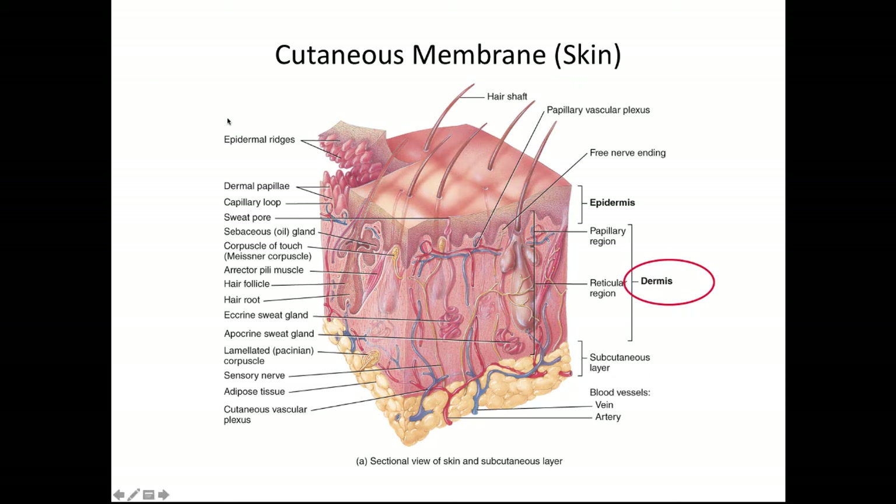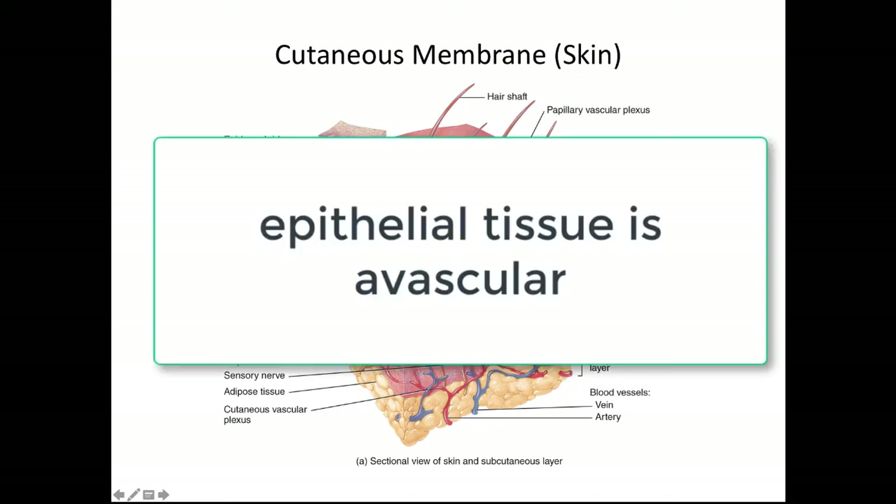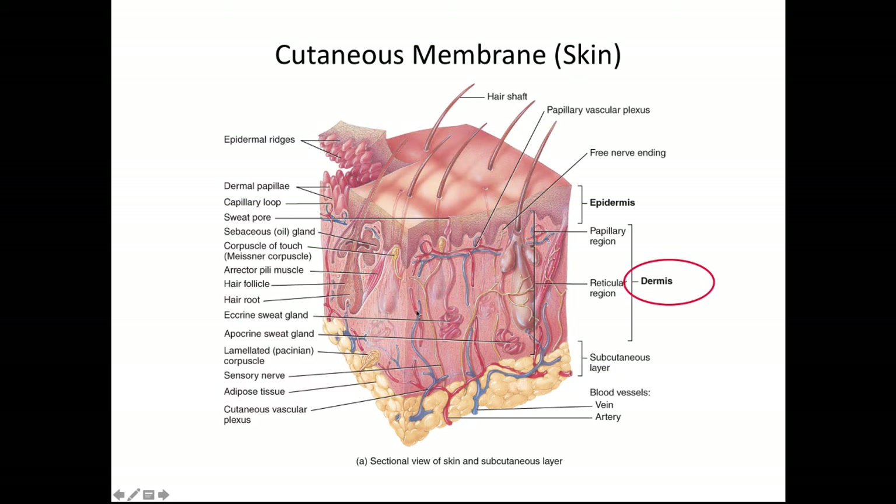That helps to attach the epidermis very closely to the dermis and also helps to increase the surface area between the two layers. One of the reasons we want to increase that surface area is that epithelial tissue is avascular — there's no blood supply going through it. But in the dermis, there are lots and lots of blood vessels, so increasing the surface area means the epidermis can get some of the blood going through the dermis.